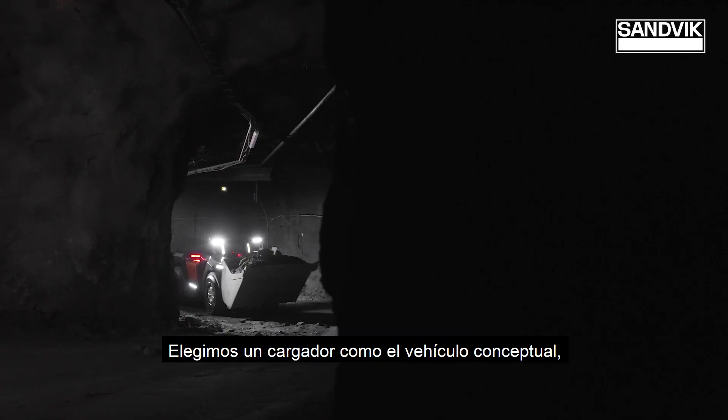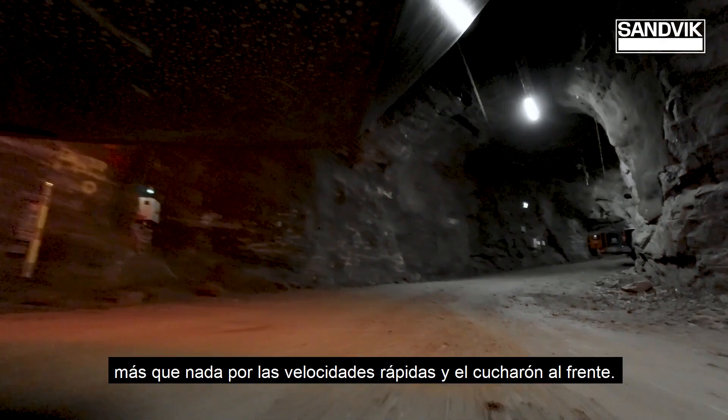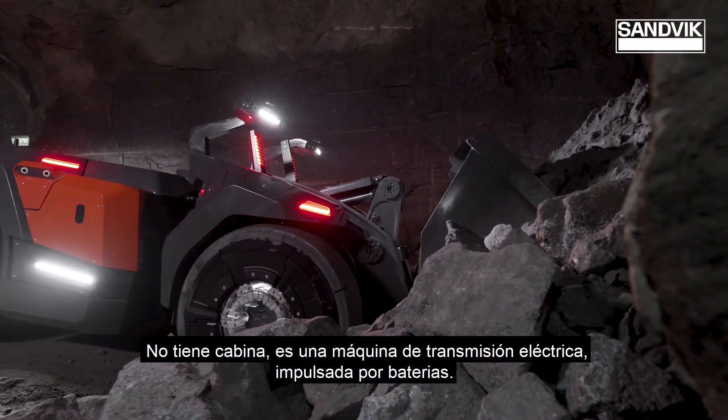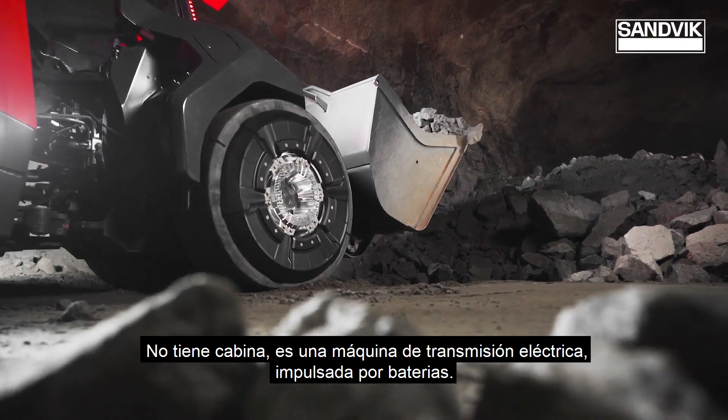We chose a loader as the concept vehicle, mostly because of the high speeds and the bucket in the front. It's a cabinless, battery-driven electric drive line machine.